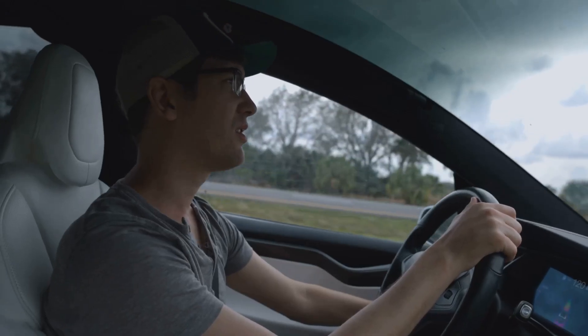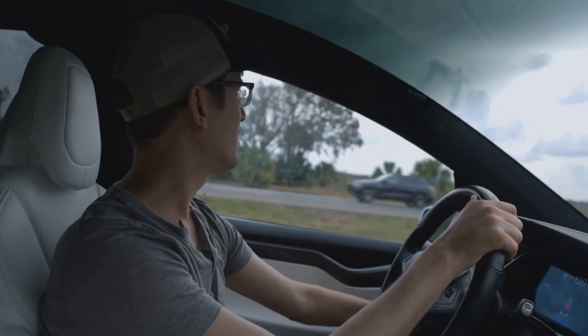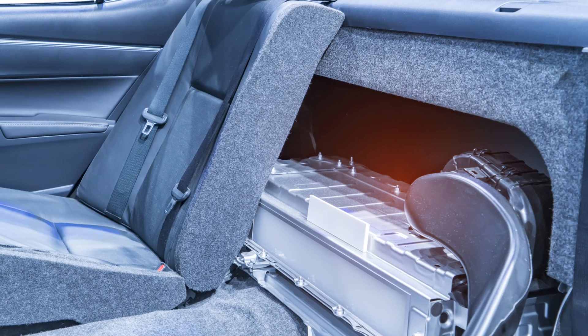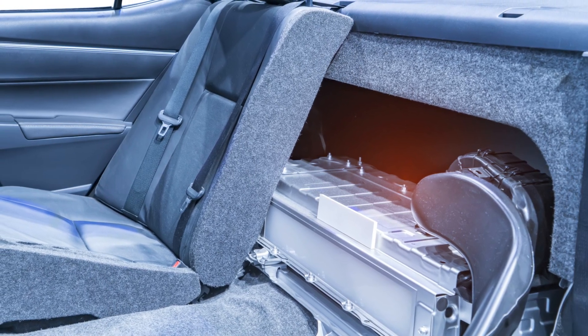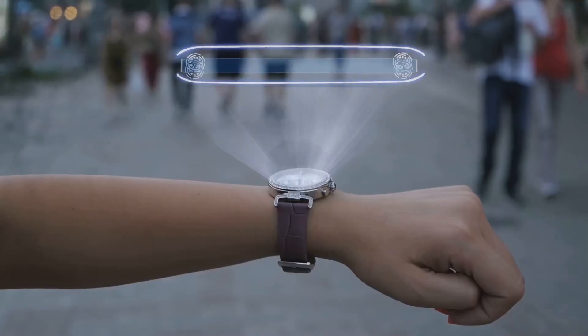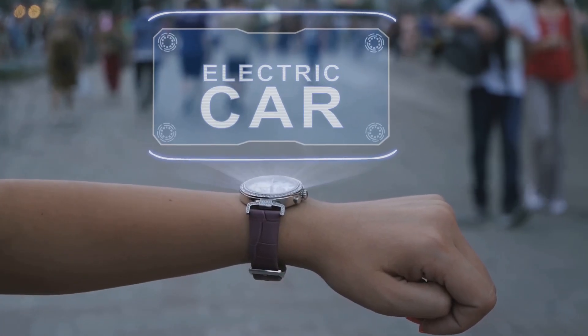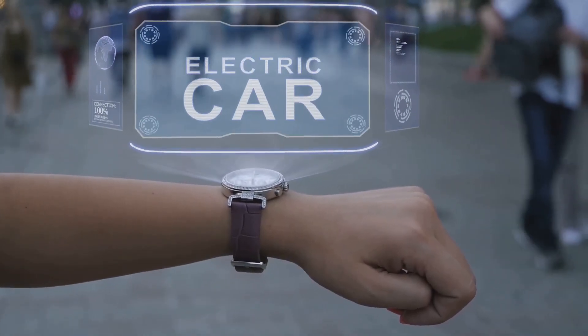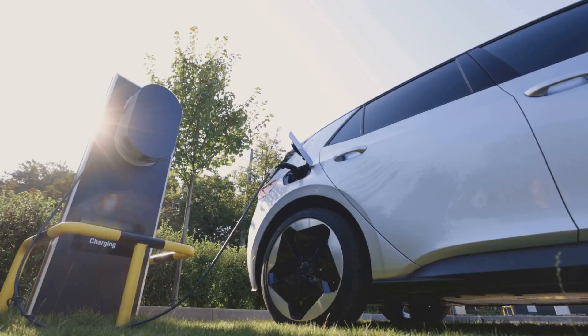Think of your EV battery like a muscle. When it's stretched to either extreme — 100% full or near empty — it's under the most stress. Staying within that 20 to 80 sweet spot dramatically reduces that strain. It's a tiny adjustment to your routine that can add years of health to your battery and preserve your car's resale value. If you're heading out on a road trip and need every mile of range, yes, charge to 100%, but for normal life, save your battery the stress. You'll thank yourself later.